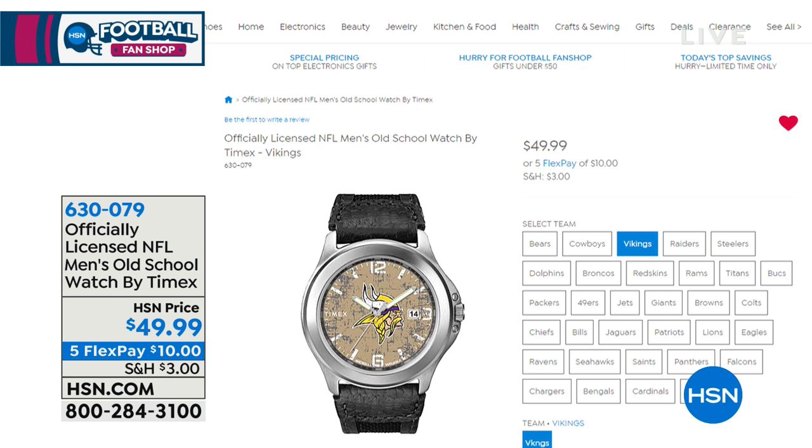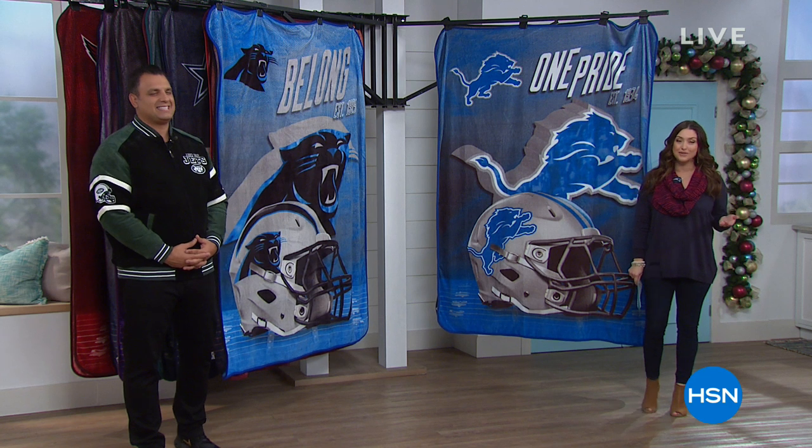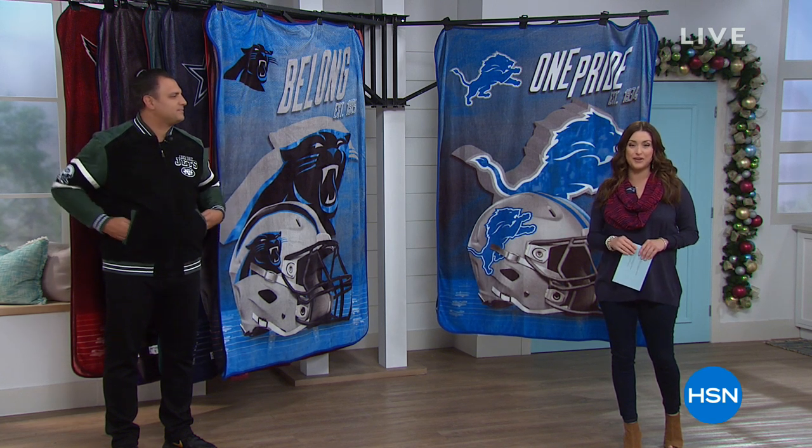We have something for every football fan on your holiday gift list. This one has been very popular — officially licensed by the NFL, it's the men's Old School Watch by Timex. It represents your favorite team with a really old-school crackled feel, nylon strap edged in leather, scratch-resistant front casing, stainless steel back. All teams available. Timex has 160 years of watchmaking — it's only $49.99 on flexible payments.